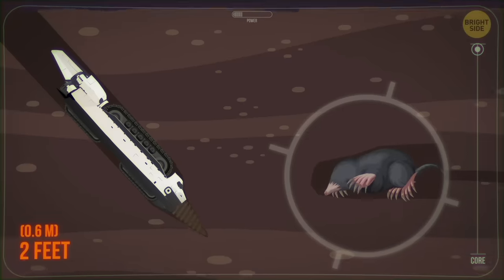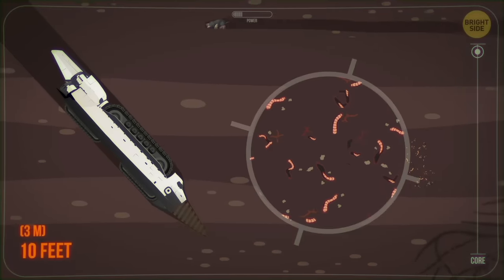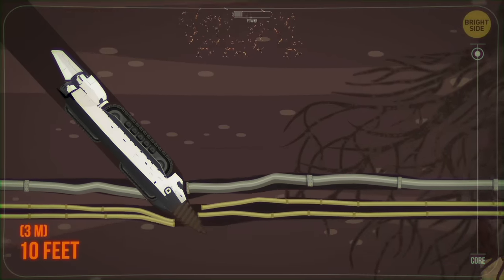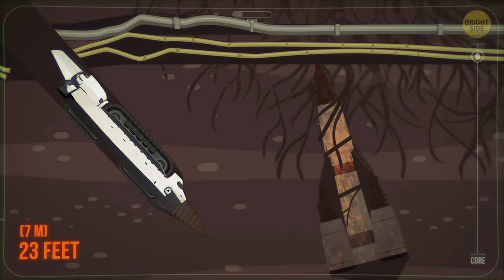At a depth of 2 feet, you meet a digging buddy! The mole can create more than 60 feet of tunnel per day. Almost 10 feet down, and you recoil in shock! Is that an earthworm? And a 3-foot-long one at that! You move deeper than 23 feet underground, which means you won't see tropical forest plant roots anymore.